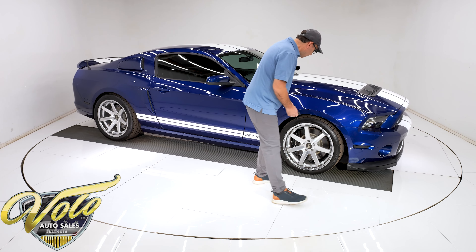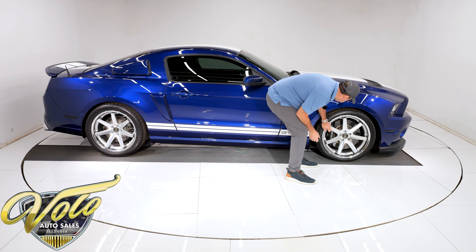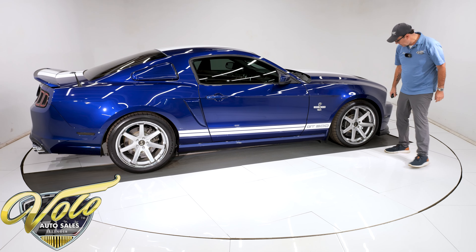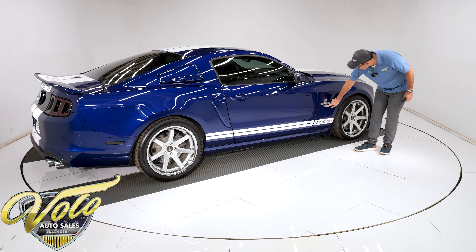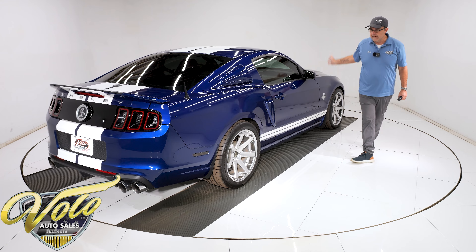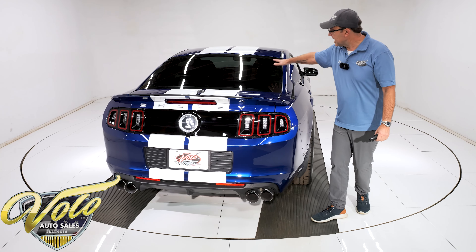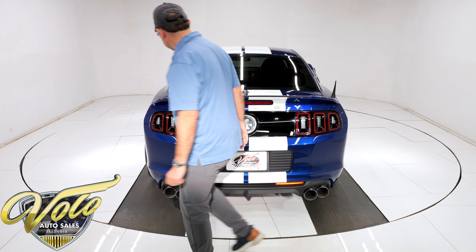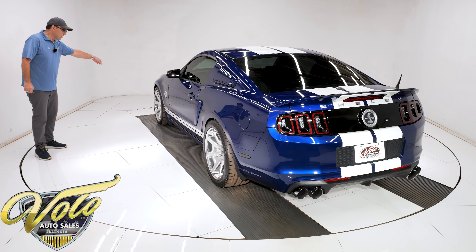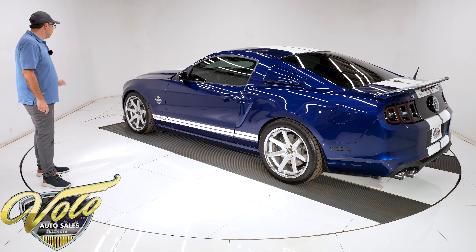It's got these 20-inch Ferrara wheels with a nice polished rim with the silver centers. Continental high-extreme contact sport tires — I think they're 19-inch. I love the Cobra emblem here: 5.8 supercharged, 900 horsepower at the motor, dyno-tuned at 750 at the rear wheel. The glass has been tinted, so it's all nice blacked-out glass. The car's looking really sharp. The black under the front there has a few little nicks — it's not beat up at all, but it is a little bit nicked up there.